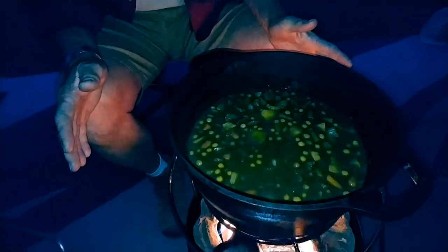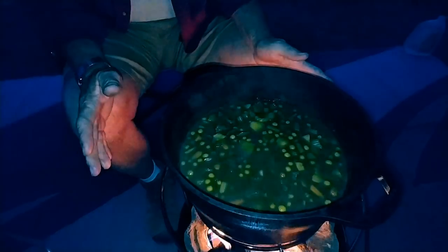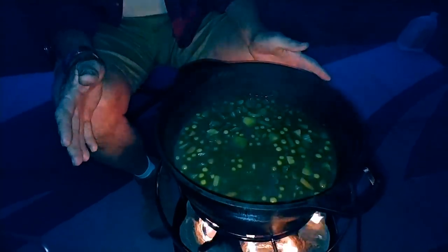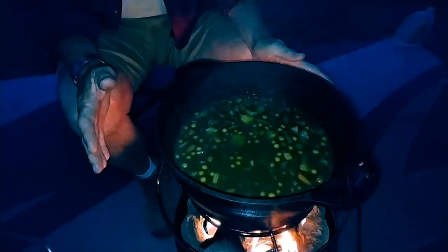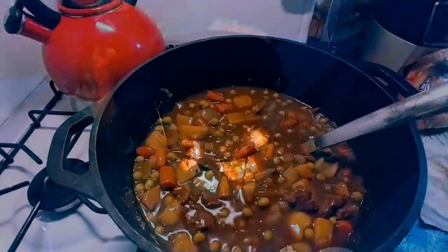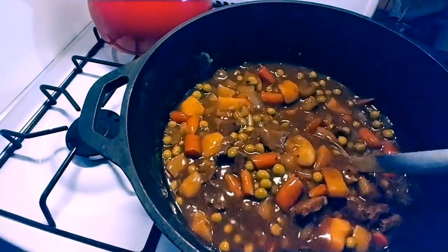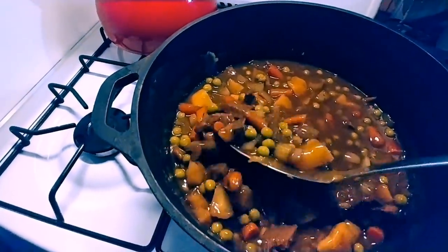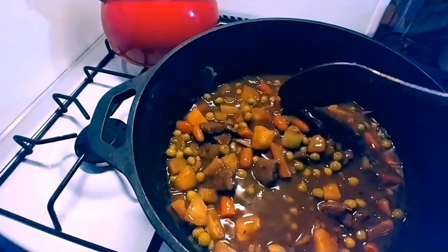Let's see what it looks like. Oh yeah — that is looking awesome! We need smell-o-vision because it smells good too. Oh my goodness, that looks so good — it's a great consistency. We'll see what Mr. Childers thinks.